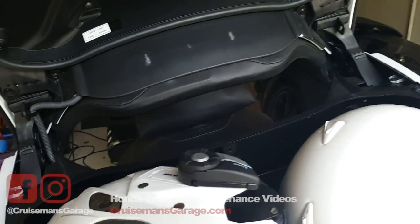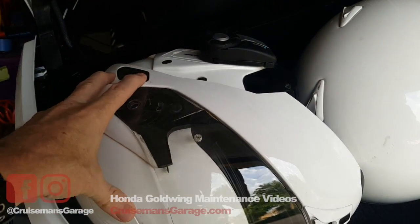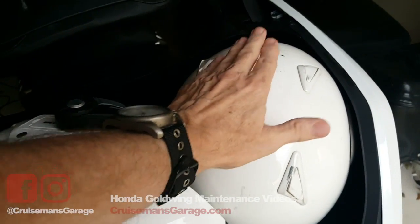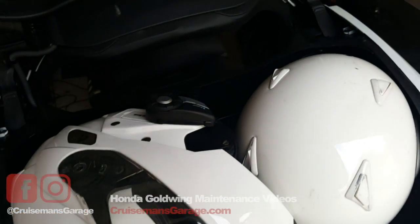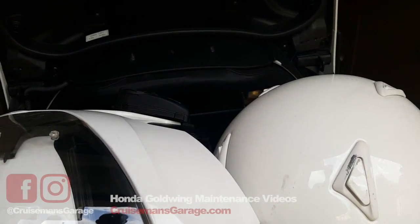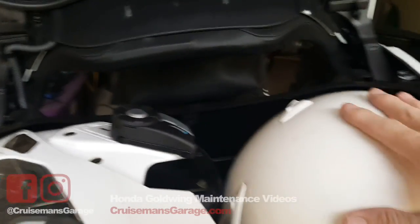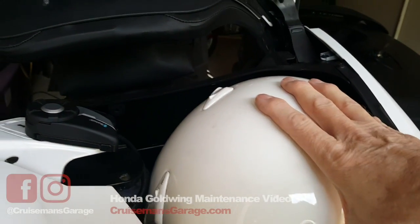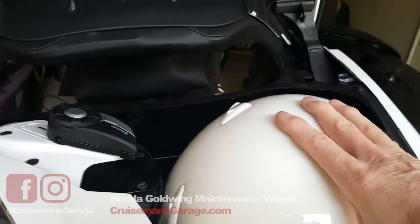Here's the frustrating part — this trunk is hard to close even without the HJC, just the three-quarter. It's the Arai that's sticking up higher. You can see how high that Arai sticks up. I honestly think a different shape helmet here, maybe even a modular helmet, would fit — it could possibly fit.